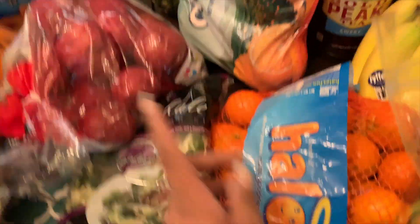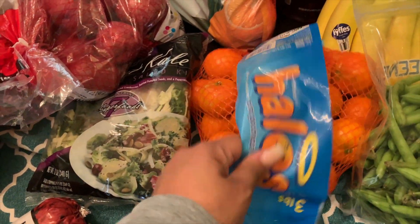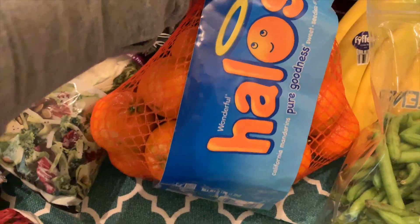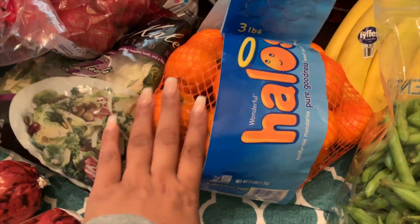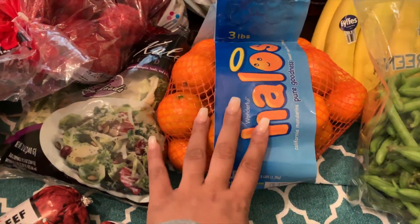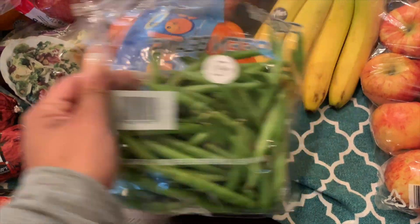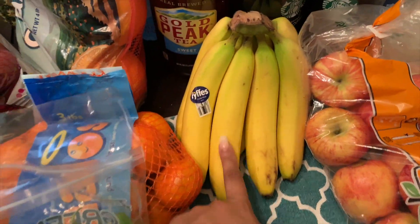I grabbed two packages of ground beef, some brats for the grill — these are one of our favorites — and some steak that I'll use for my beef and broccoli. I normally buy the Johnsonville brand brats but I saw these jalapeno and cheddar bratwurst and wanted to give these a try.